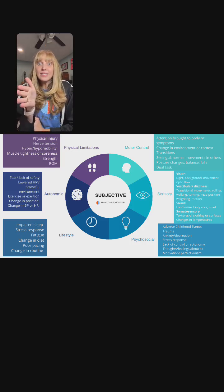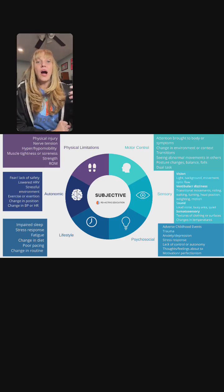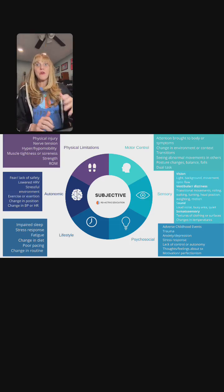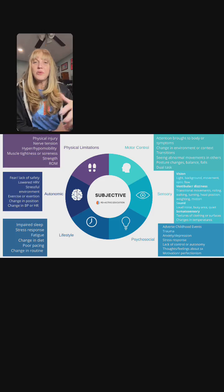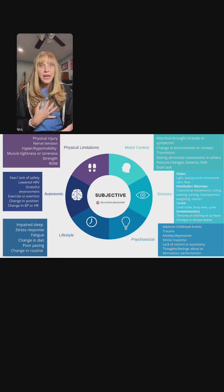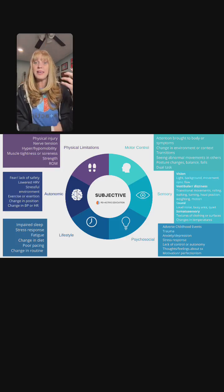We started with this because at the time there was not a lot of research — we had some consensus recommendations, but there was a lot of neuroscience research happening. I started seeing these patterns, as did the researchers. There were components of FND related to motor control, sensory, psychosocial, lifestyle, autonomic, and physical limitations.